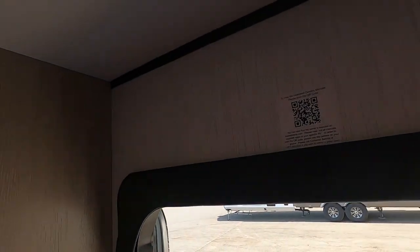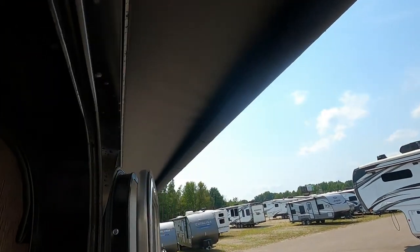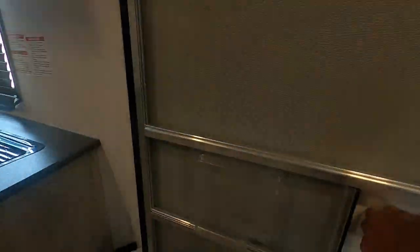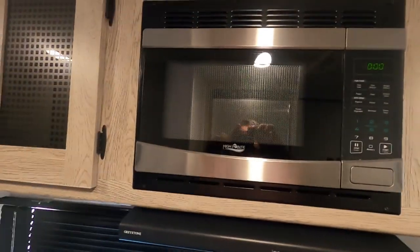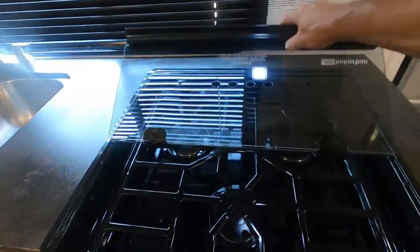Up above the door here is a QR code from Heartland that gives you access to the online owner's manual. Now let's continue our tour. Up here you have a self-explanatory microwave. Up here you have a light and a fan above your cooktop. This glass top makes an excellent backsplash.